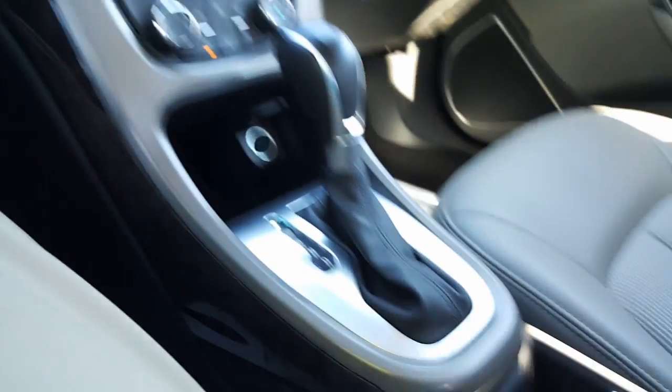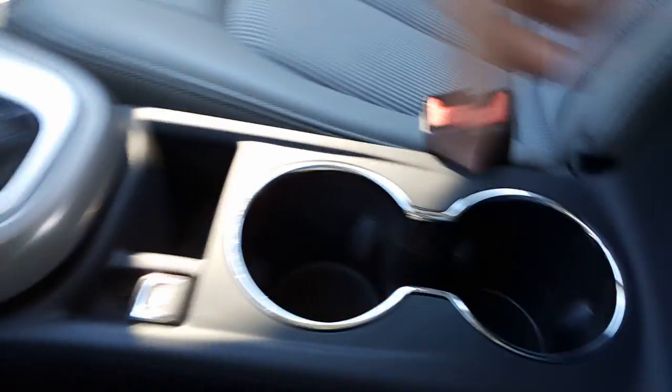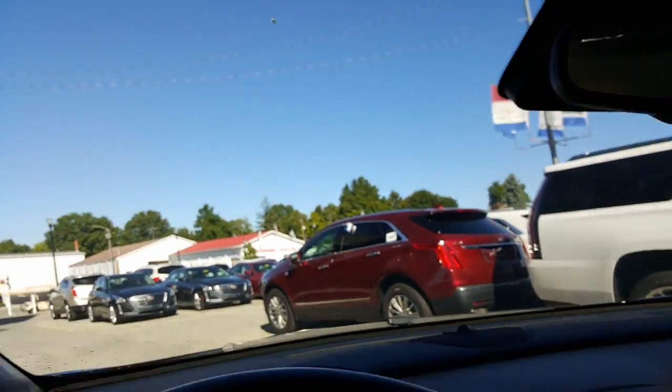Auxiliary charger right there. Park brake, cup holders. Nice center console here with a USB and aux cable. Glovebox with your manual. And OnStar right up there.